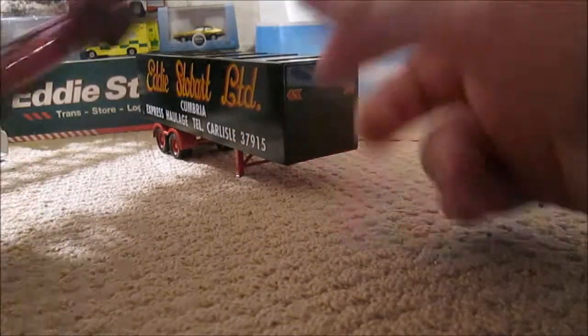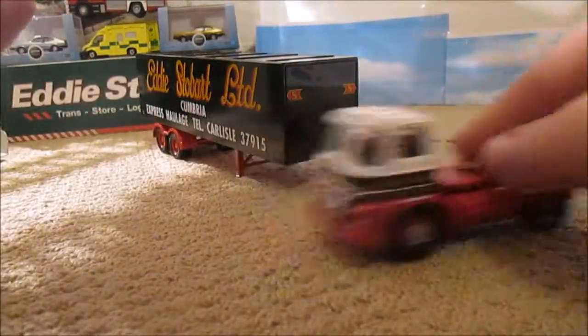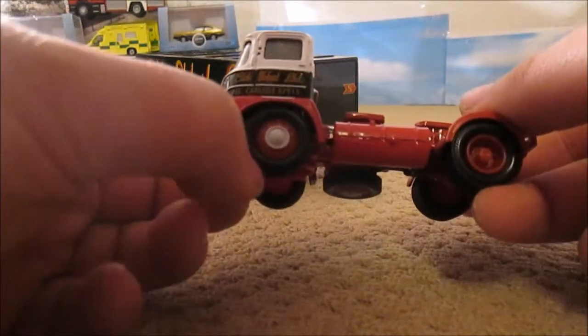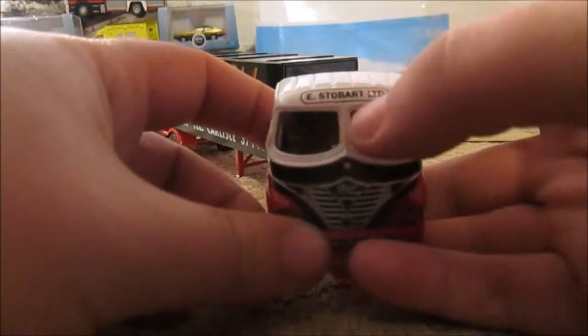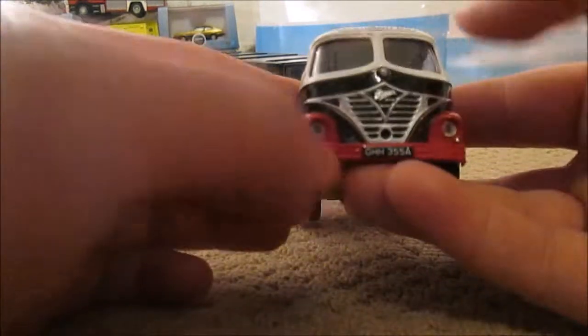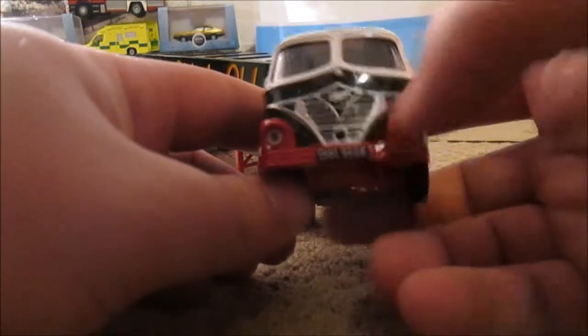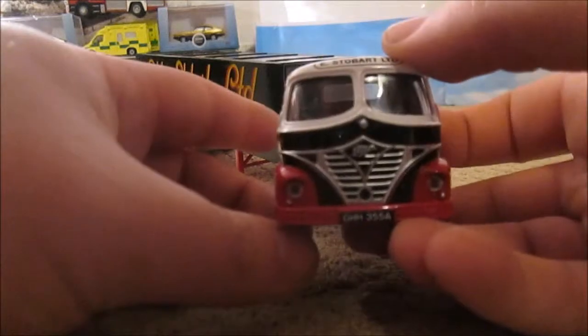In front of the trailer you have the S emblems on the Foden truck. It drives really well — exceptional detail. We've got real rubber tires and it's all in red with strips of green, and then the top half of the cab is white. You've got three mirrors, E. Stobart Limited above the window, a split screen windscreen, the Foden grille, and GH355A as the number plate.